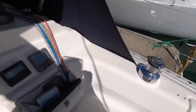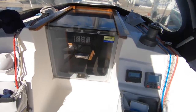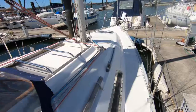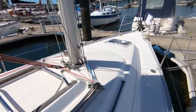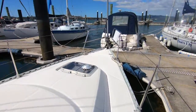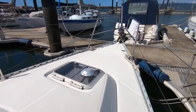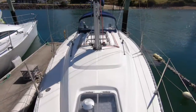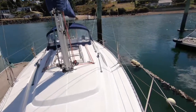Stepping up into the cockpit, this is a very spacious cockpit — it can certainly seat eight people around the cockpit area. Very well set up for short-handed sailing; the owner sails very regularly single-handed. It's a tiller steer, so the tiller flicks back out of the way to add to the cockpit space and really gives you a good feel for the performance of the boat.